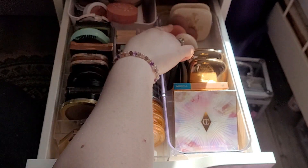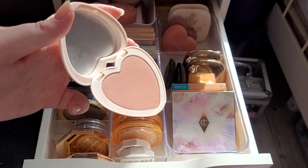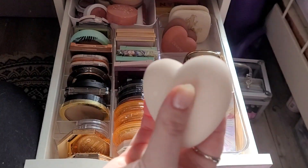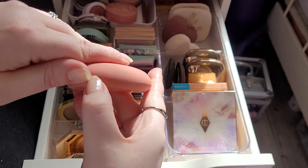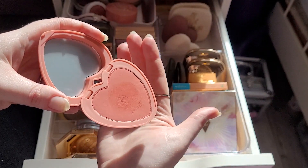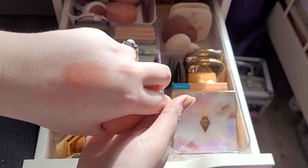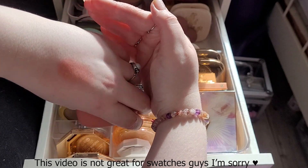And then back here we have five products that I'm not going to declutter. So this is Kiss and Tell — lovely, everyday blush colour, I always reach for this. Love that. Then I have Let's Dance. I feel like it's not picking up how bright pink this one is — it looks more orange on my phone but it is bright pink. Keeping that.